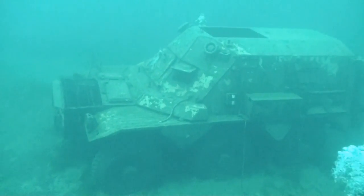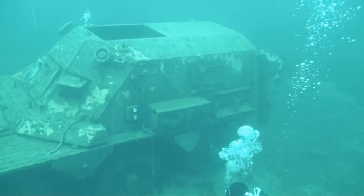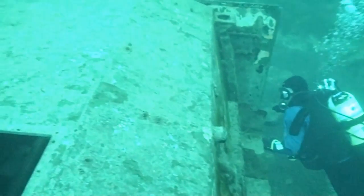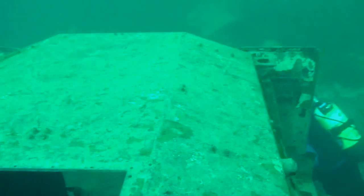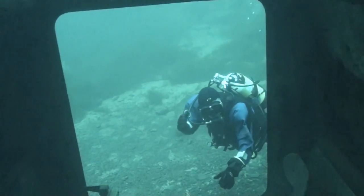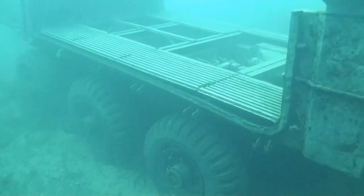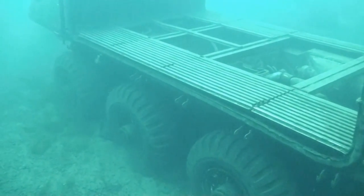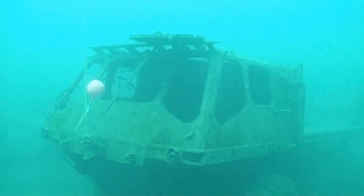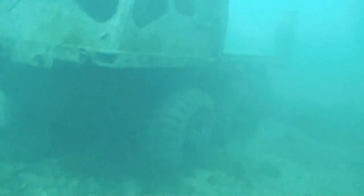This is a Saracen armoured car, minus its little turret. This is a stalwart amphibious truck. There's a story about a squaddie stealing one of these in Germany and driving it across the English Channel.